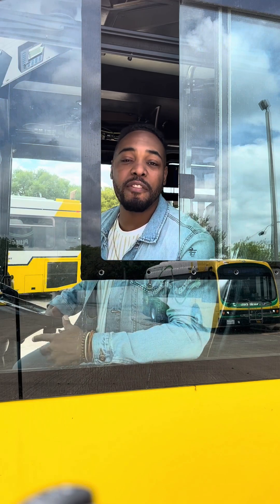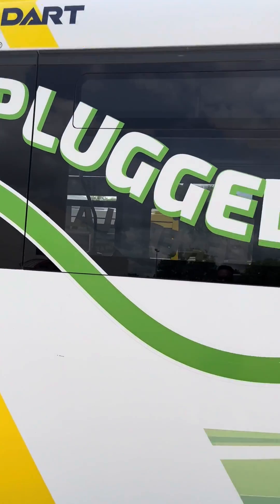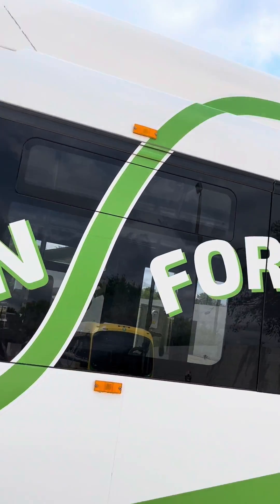Utilicen DART para un mundo verde. During the month of April, DART is spotlighting its eco-friendly practices. DART is taking tangible steps to make sure it is environmentally responsible.